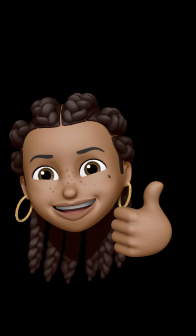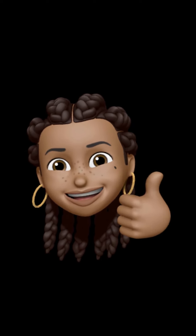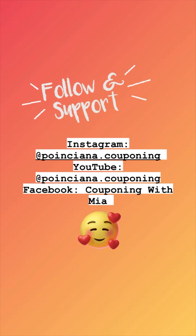Thank you so much for making it to the end of this video. If you found it helpful, please leave a like and a comment below, and make sure to follow me on all of my social media accounts so that you never miss out on another deal.